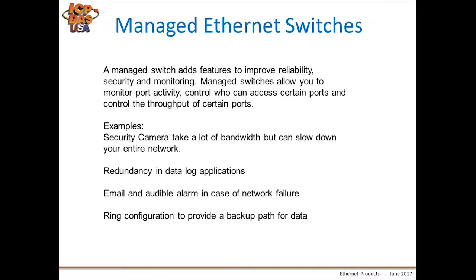The switch can email and create an audible alarm using a relay in case of network failure. Ring switch configuration is also available to provide a backup path for data, which I'll go over in a few slides.